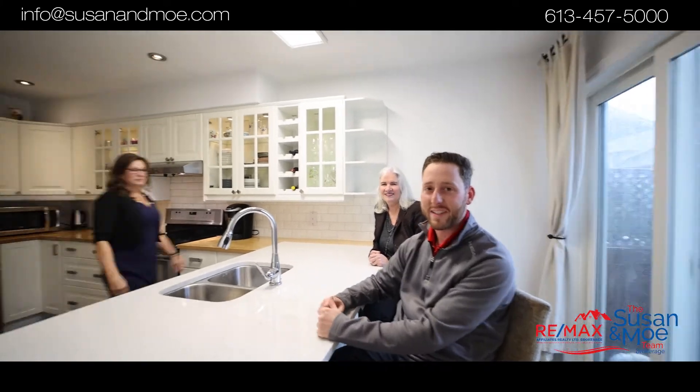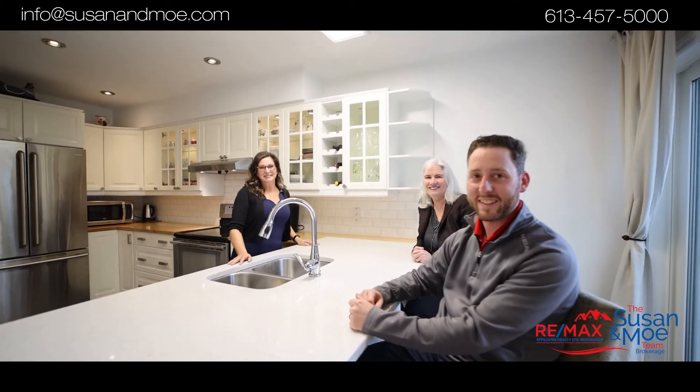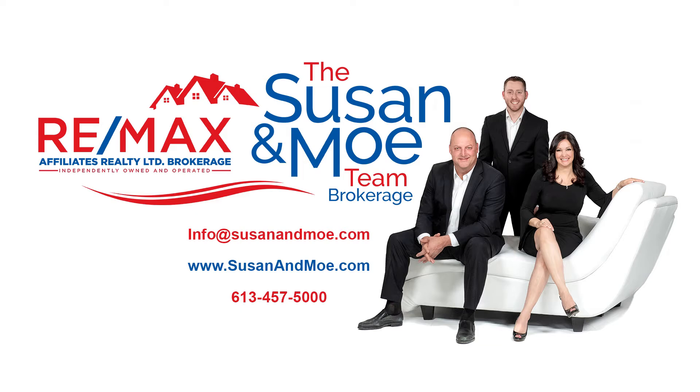Spacious private backyard. Walking distance to grocery stores and the new Kettleman's. Give us a call, we'd love to give you a tour. We'll see you next time.